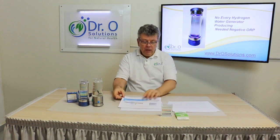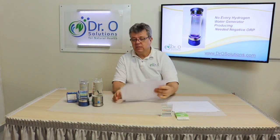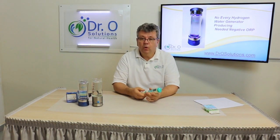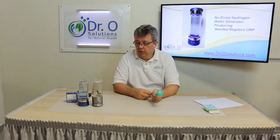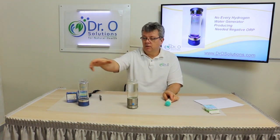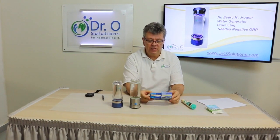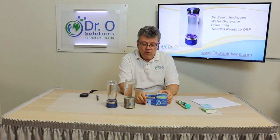Now let's produce some hydrogen water and test it. We will measure ORP — oxidative reduction potential — with a meter before and after. Not every hydrogen water generator is the same; not all produce the needed ORP. Why measure ORP and not dissolved hydrogen kits? We tested many different kits and unfortunately most give different readings and are not reliable — they're expensive and don't provide the needed results.